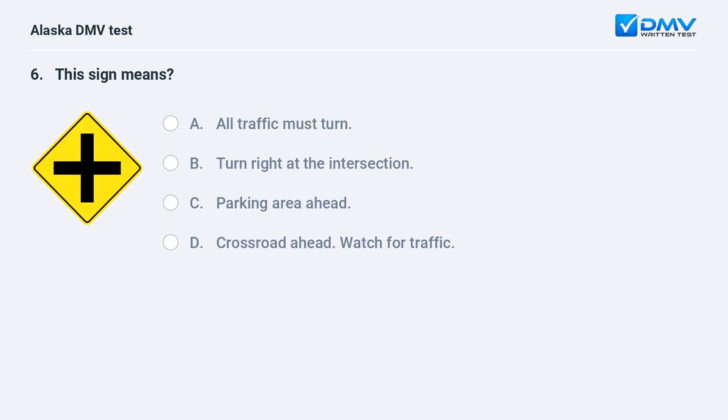This sign means: A. All traffic must turn. B. Turn right at the intersection. C. Parking area ahead. D. Crossroad ahead, watch for traffic. The answer is D. Crossroad ahead, watch for traffic. This sign warns of the presence of a crossroad ahead.